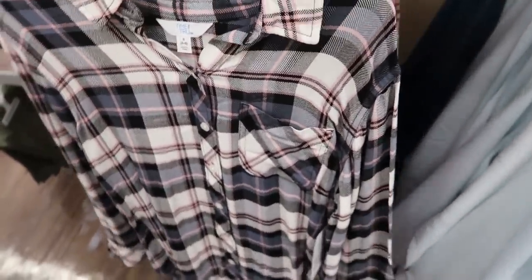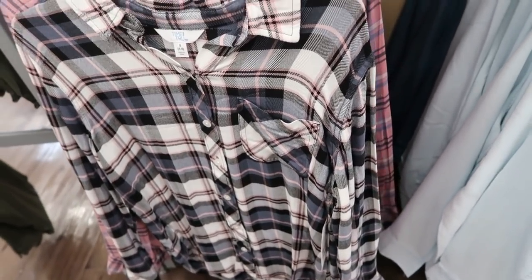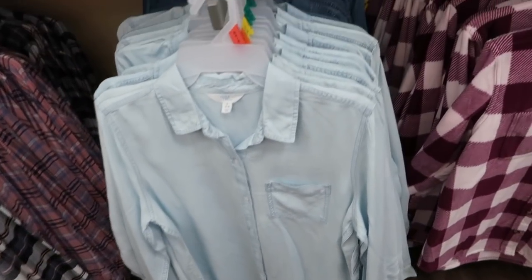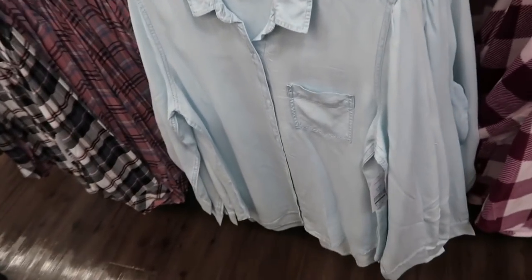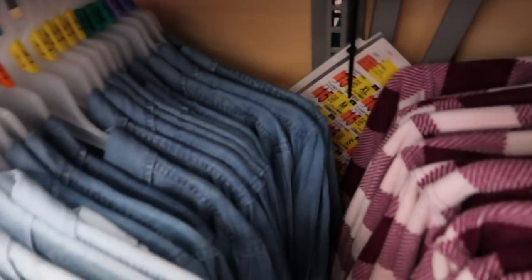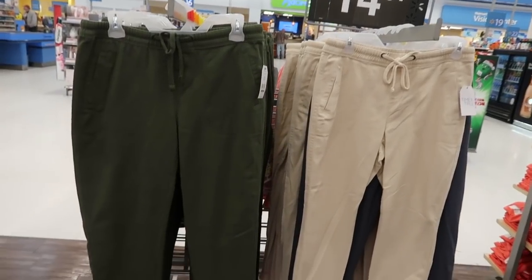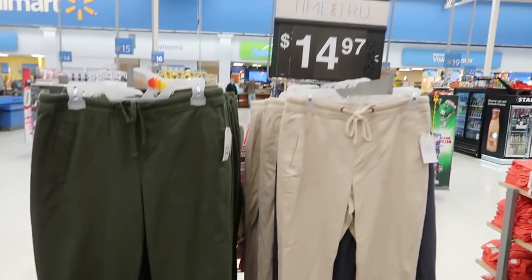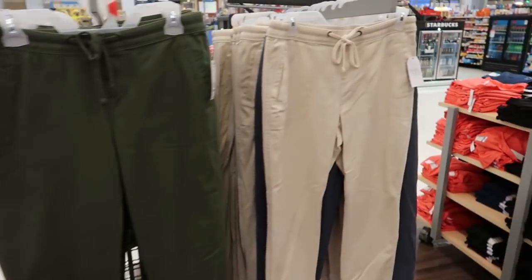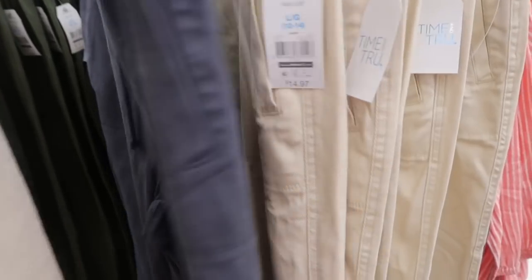This is the small and it also looks like it's a little bit smaller cut than Time and True, so I think I would get my normal size medium. I'm also seeing some denim or chambray tops — there's a lighter color, also $15.98 — and then a darker denim. I'm also seeing those pull-on pants in some other colors, still $14.97, in olive, khaki, and a blue-gray color.